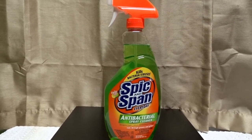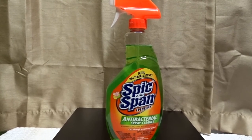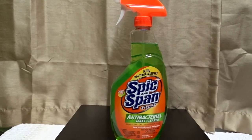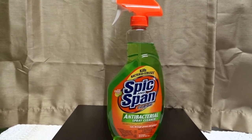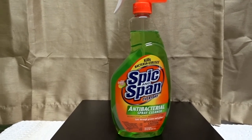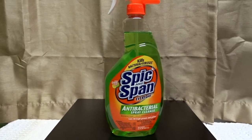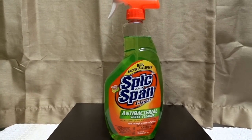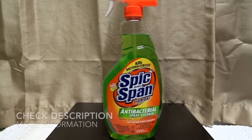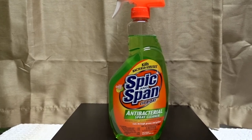All that bad grease and grime is a real headache to deal with, but more than anything, those viruses and bacteria will be gone — not gone forever, but gone until you have to clean again. That is the Spick and Span everyday antibacterial spray cleaner. I hope you guys use this information and I'll see you next time.